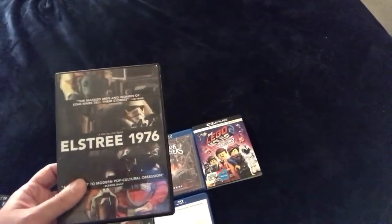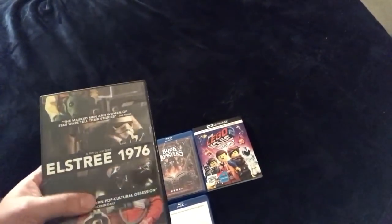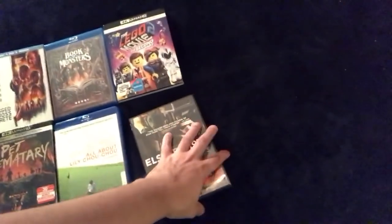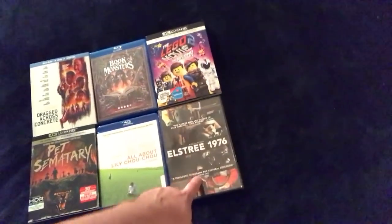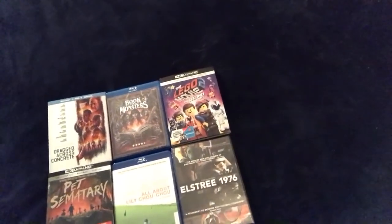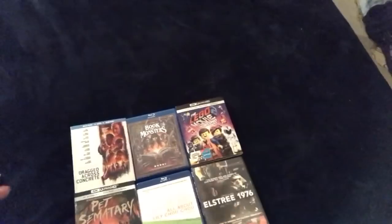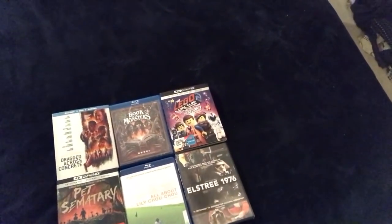Definitely check out Once Were Warriors and The Quiet Earth, both really good New Zealand movies released by Film Movement. Last up is L Stream, a 1976 documentary about people who worked on the original Star Wars — stunt people, people who wore the masks, extras, and all kinds of crew. I haven't seen it but I've had it for a little while and been meaning to check it out. I love the Star Wars franchise as a whole, especially the original trilogy — that's what I grew up on and still what I favor most.